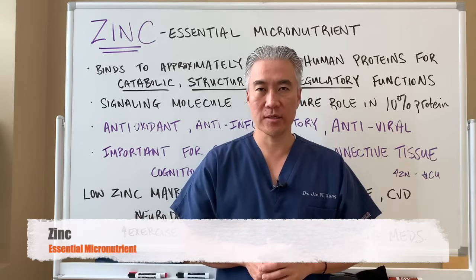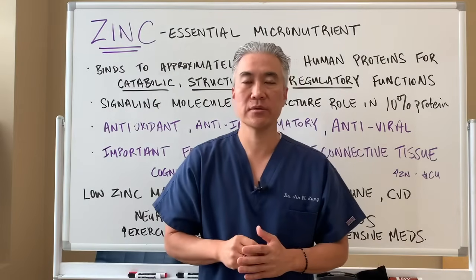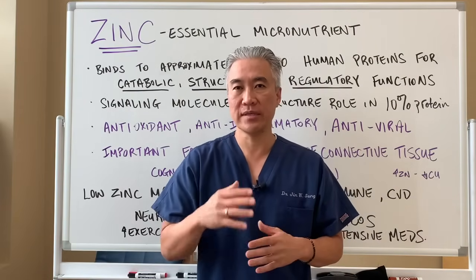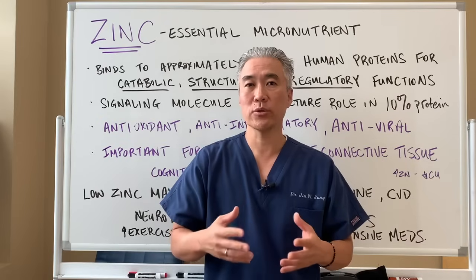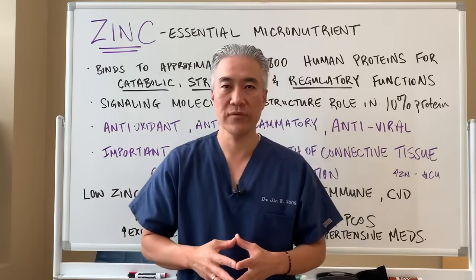Welcome back. This is Dr. Jin Sung, where clinical excellence meets excellent results. Today we're going to talk about an important trace mineral called zinc. Let's get right into some of the benefits, the dosages, and what you can utilize in food to increase your zinc levels.